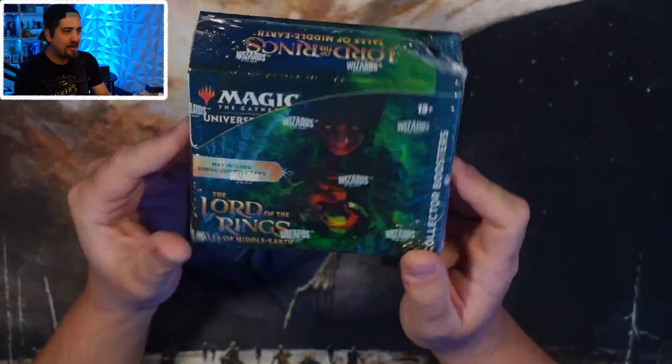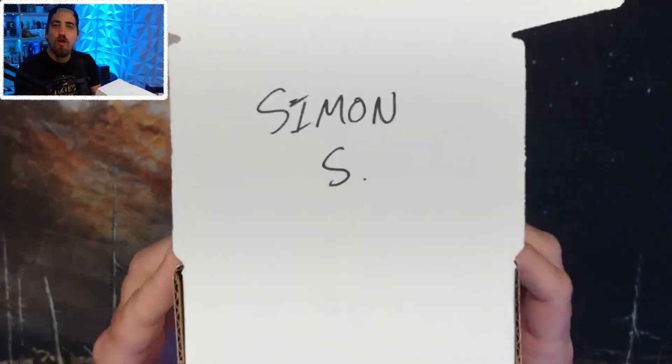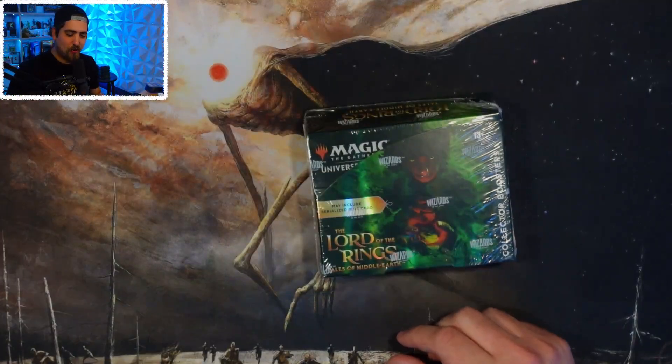Welcome back to Kitchen Table TCG! We've got another booster box opening of Lord of the Rings collector box. We'll eventually get back to regular content, but you gotta strike while the iron's hot — it's a lot of fun to open these. This box opening is for my friend and loyal patron Simon S. Can't wait to open up your box!